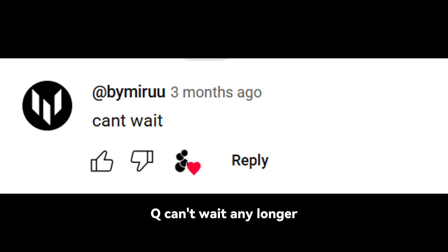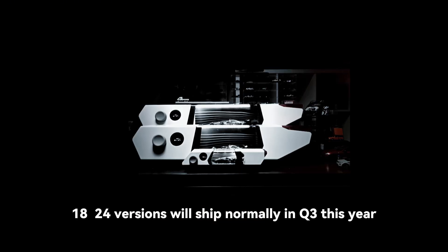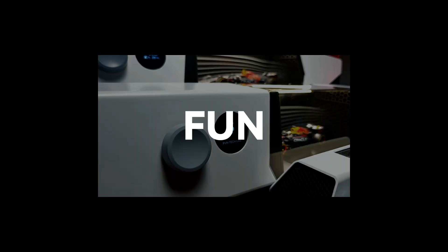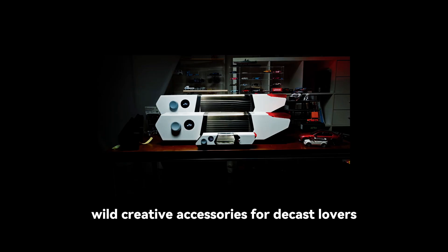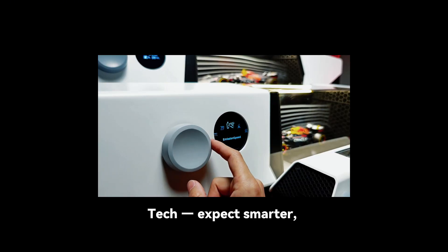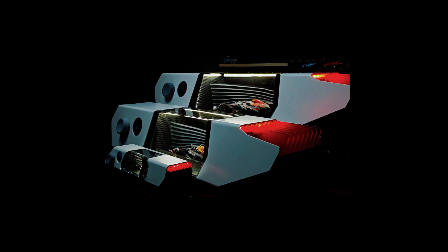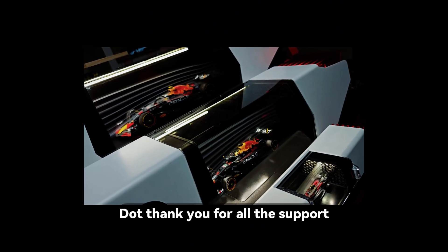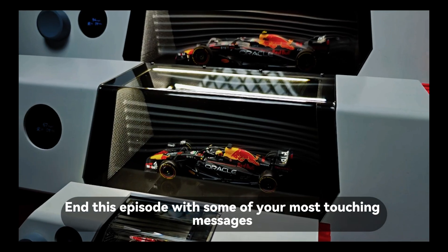Q: Can't wait any longer. Runcible is shipping soon, and the 1:24 versions will ship normally in Q3 this year. Thank you all for your patience. Closing thoughts: let's decode our name. Funtek Lab — 'Fun' means we'll keep crafting joyful, wild, creative accessories for diecast lovers. 'Tech' — expect smarter, internet-powered, upgradable products very soon. 'Lab' — we're also building tools for research, classrooms, and passionate tinkerers. Thank you for all the support, always. We'll end this episode with some of your most touching messages.